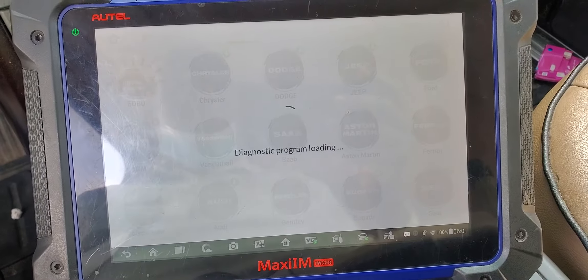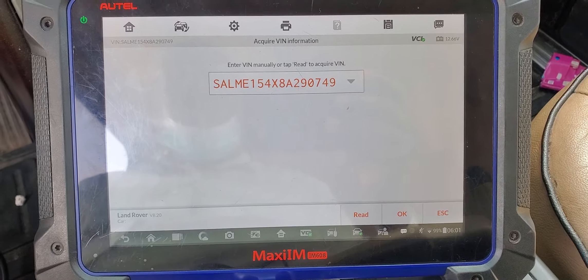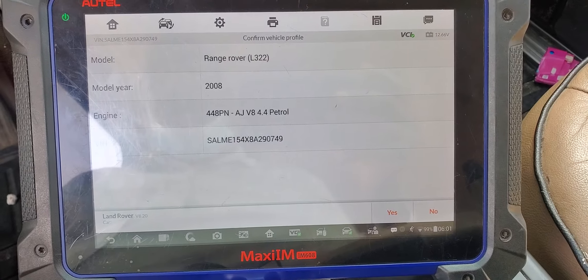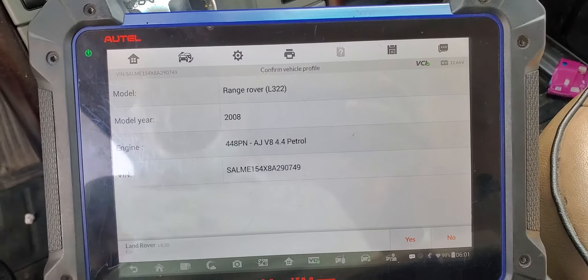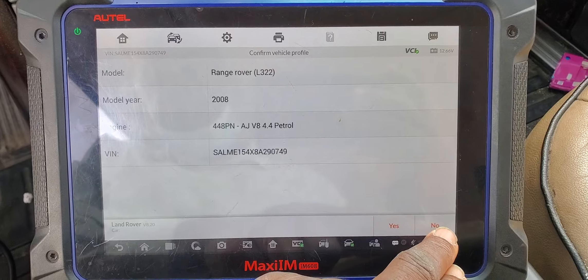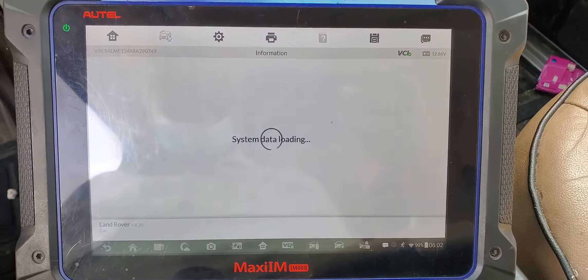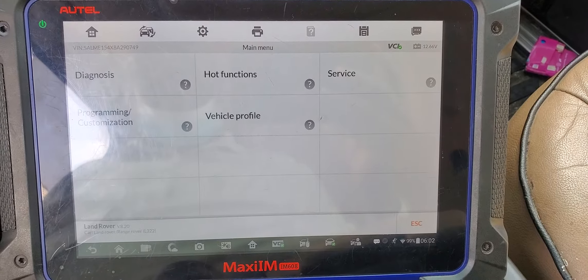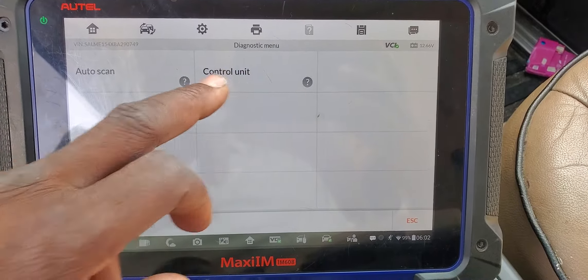We have codes P0171 and P0174, and the recommendation was — it's a 2008 — so we decoded the car, a Range Rover LR2 2008. We upgraded the computer based on the technician's request. Now we have a code for system too lean. The technical support also pointed to this.